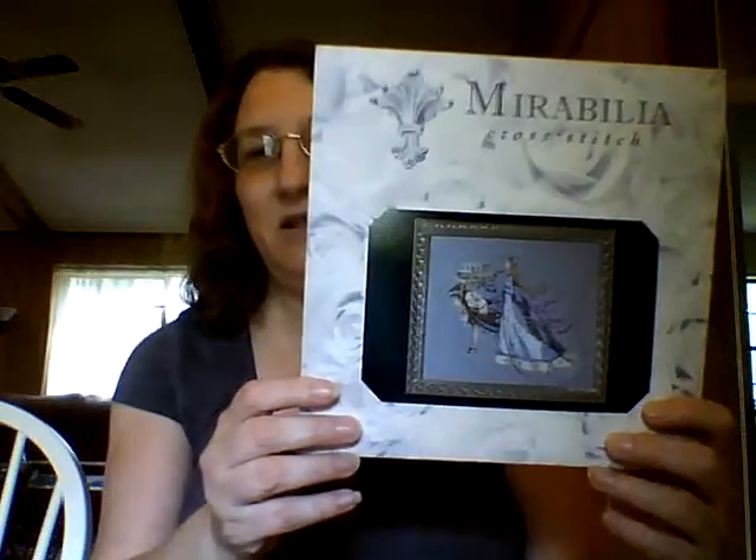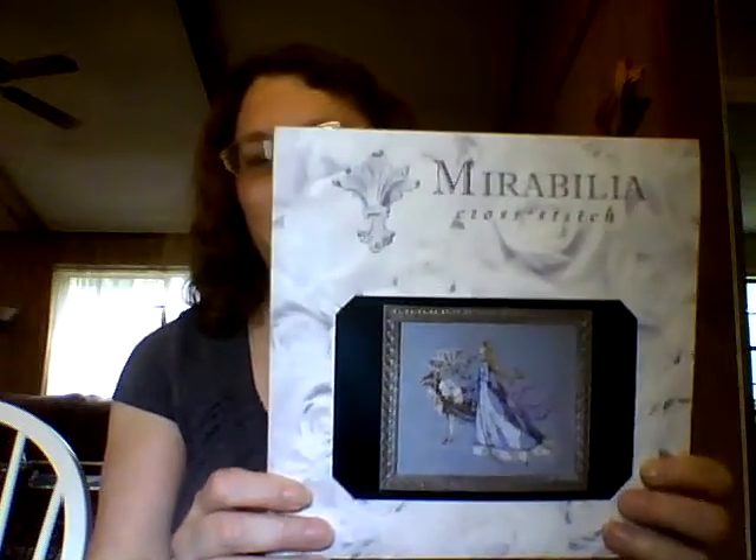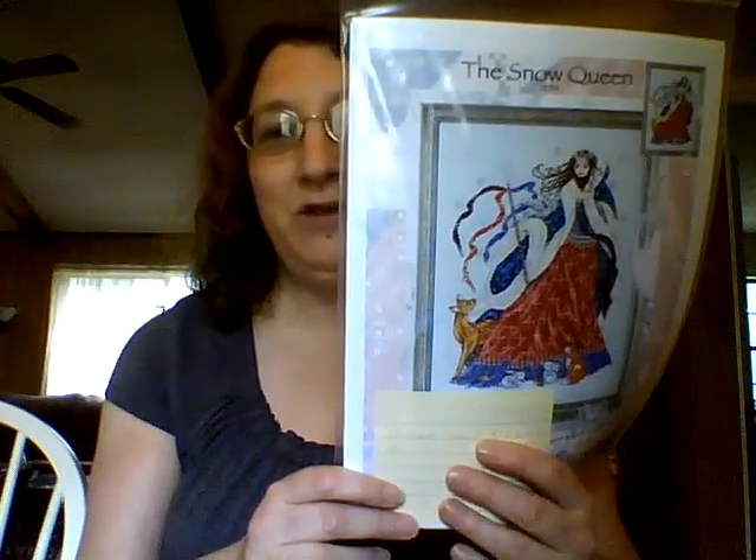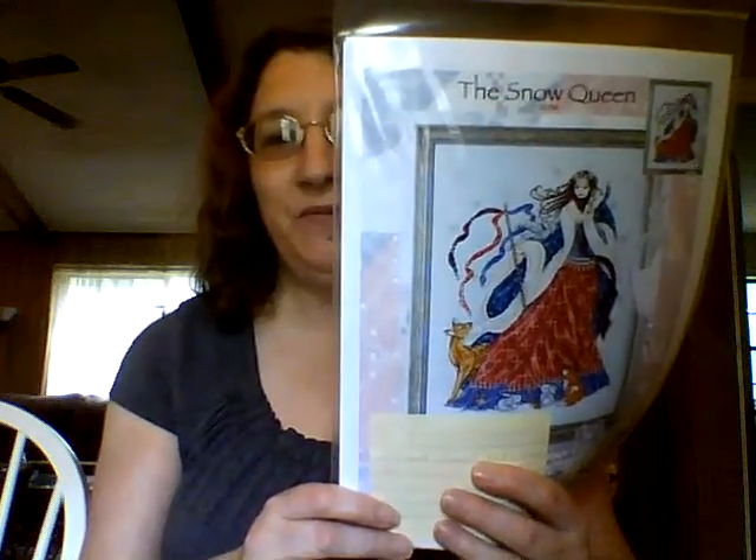Then I placed an order with 123 Stitch. The first thing I bought was Snow Queen — love, love her, can't wait to start on her. And I also bought Joan Elliott's Snow Queen. Both of them are very different but I love them both, so I've got both of those patterns.